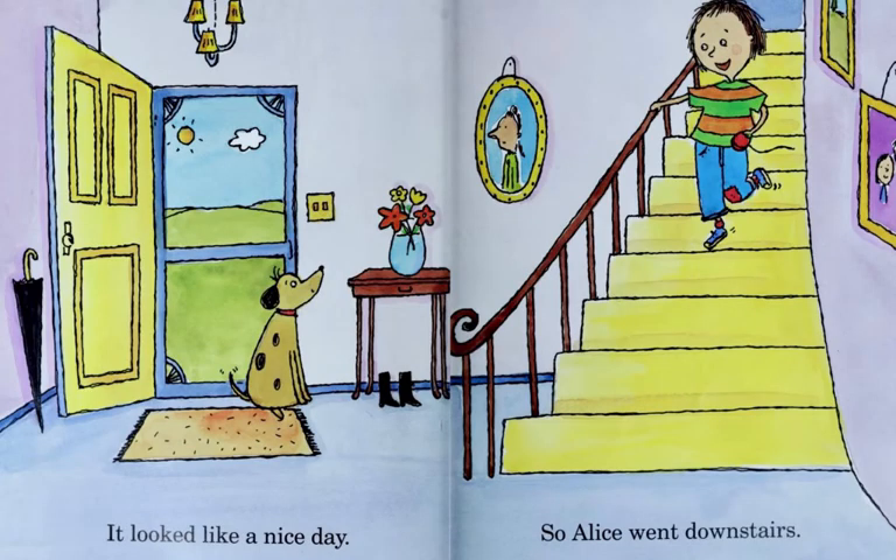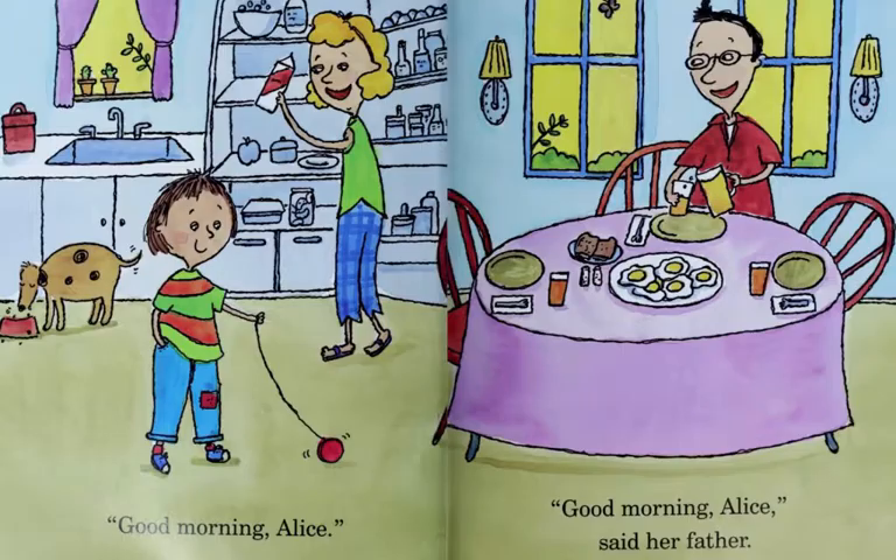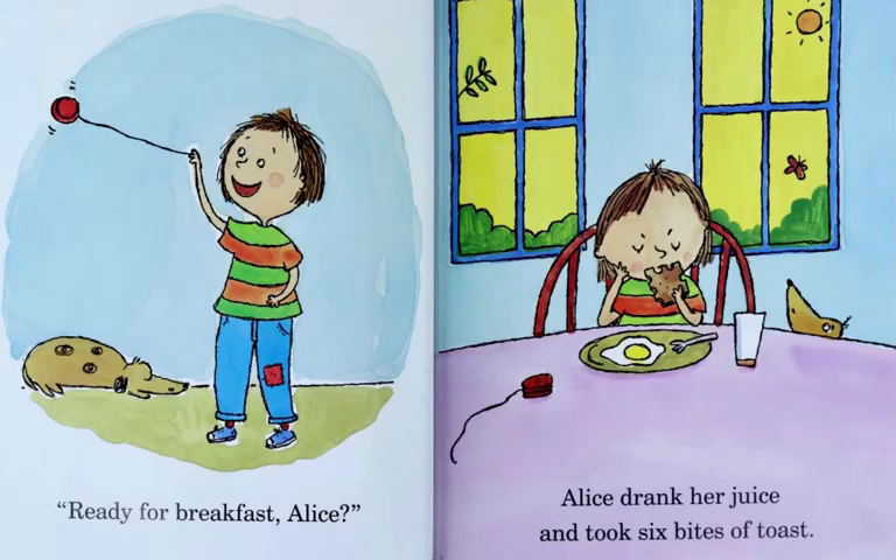It looked like a nice day. So Alice went downstairs. Good morning, Alice. Good morning, Alice, said her father. Ready for breakfast, Alice?